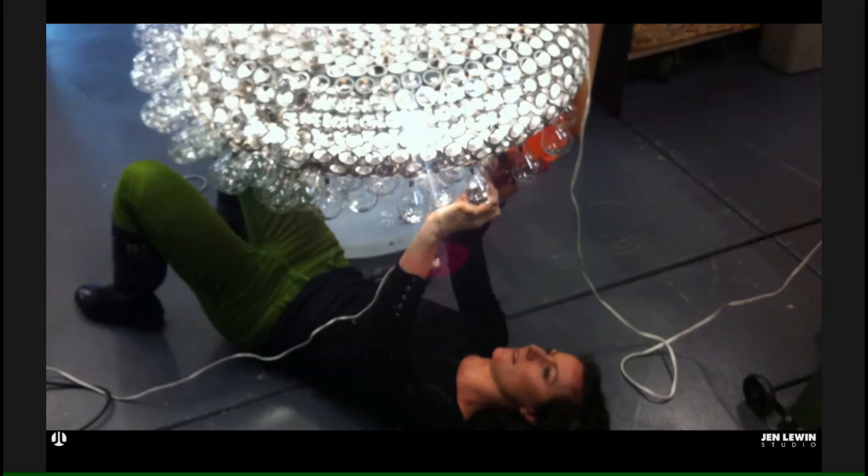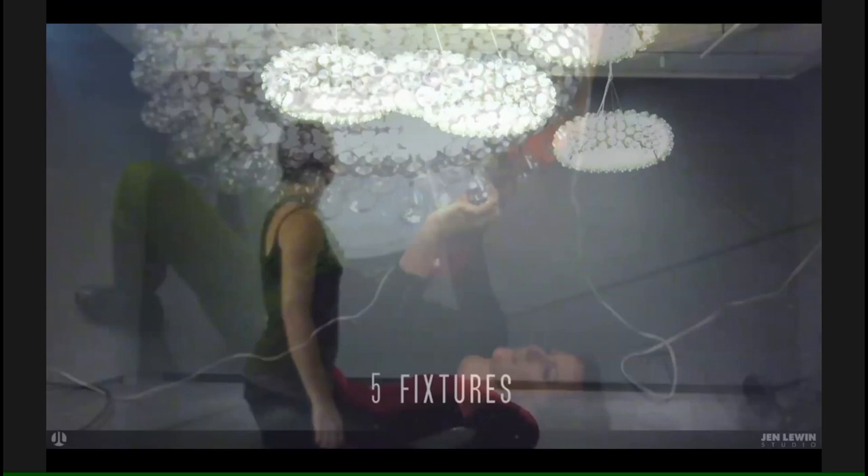Another thing evolved early on that I didn't expect, which was this sort of outsourcing material around the world. This is a piece about 15 years old where I wanted to create these large interactive works out of glass — traditional glass bulbs without the filament. I searched all over the US and Europe and ended up going to India to work with a company that had converted to CFL lights but still had their original molds for glass bulbs, and started making glass sculptures.